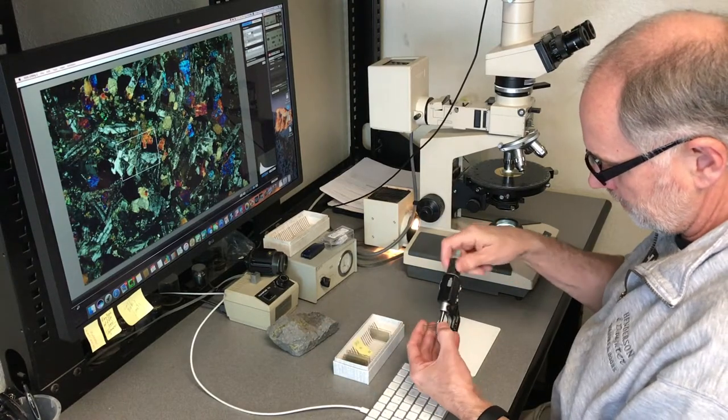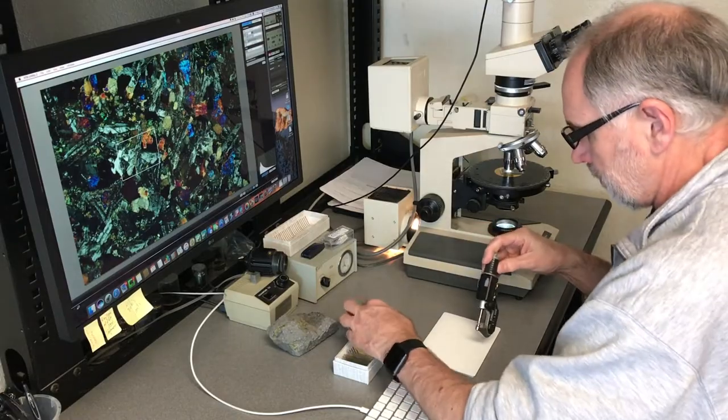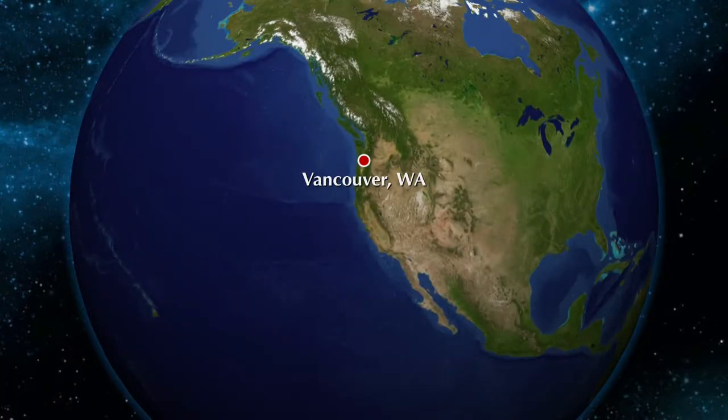Spectrum is a small professional business that provides thin sectioning services for the earth sciences. While we are located in Vancouver, Washington, we receive samples from all around the world — and some not from the world. More about that in a minute.